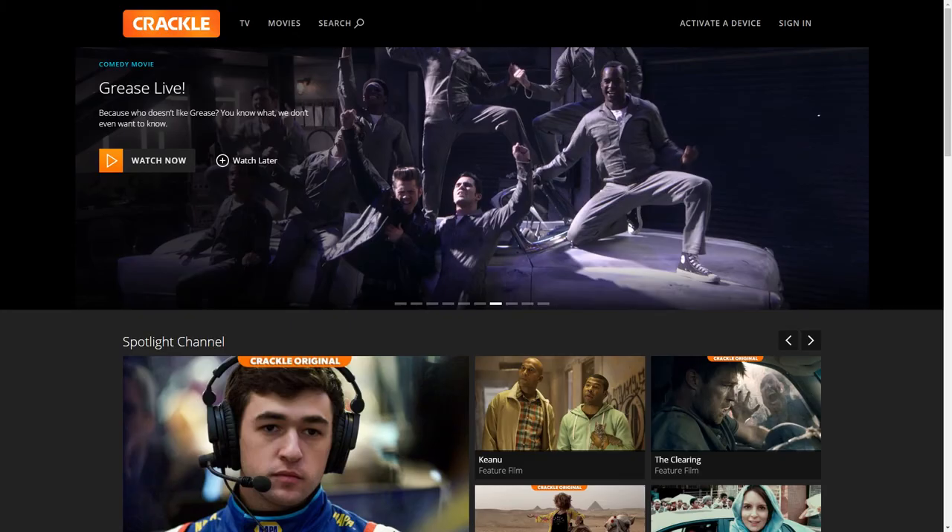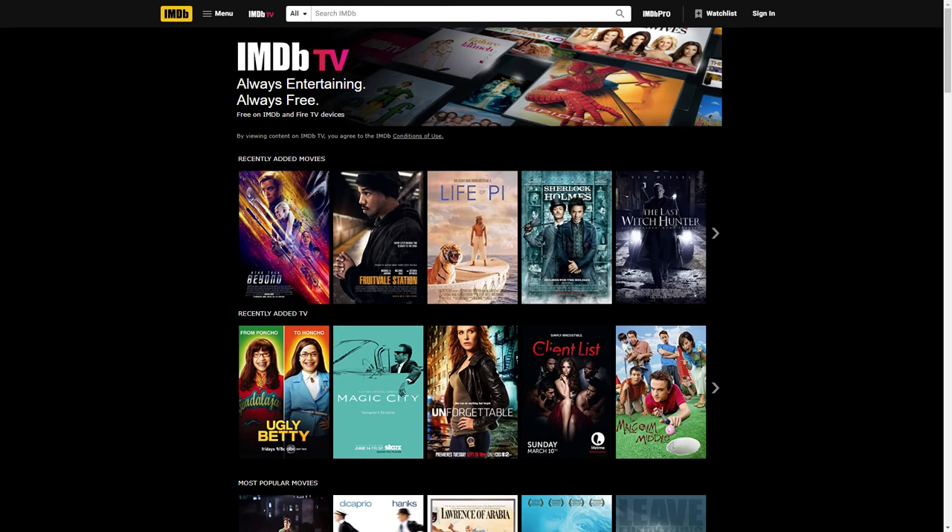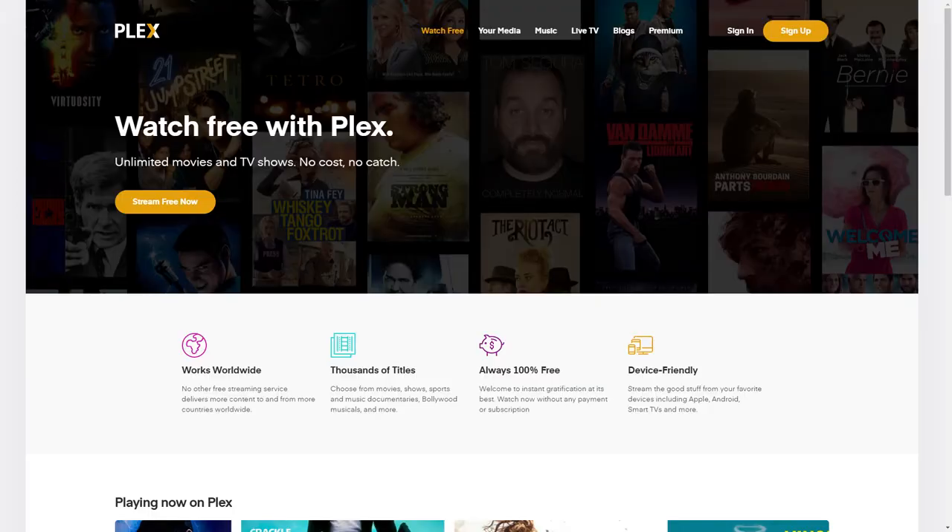Crackle is a joint venture between Chicken Soup for the Soul Entertainment, Sony Pictures Television, and Columbia Pictures. It's available in 21 countries and in three languages, and allows you to view both movies and TV shows. IMDB TV is an ad-supported platform owned and operated by IMDB.com, which is actually a subsidiary of Amazon. There you'll find some older releases as well as some more recent titles and some original programming.